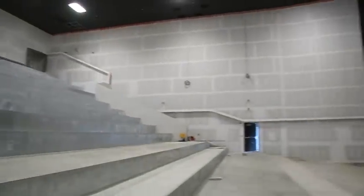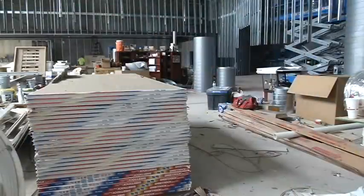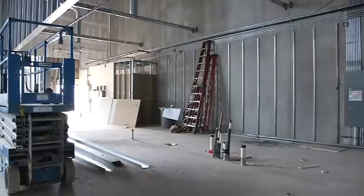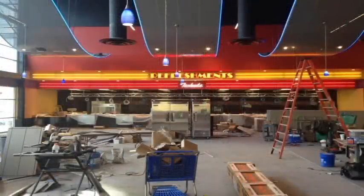But before you sit down for your flick, you might want a snack. Here in the center of the lobby, crews are working to install a popcorn factory that allows guests to refill their buckets as often as they want. And to wash it all down, they'll be able to choose between 120 flavors of pop.